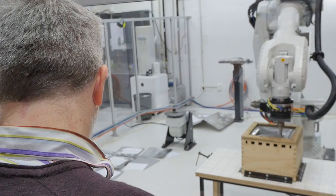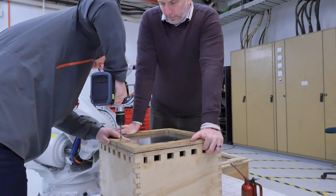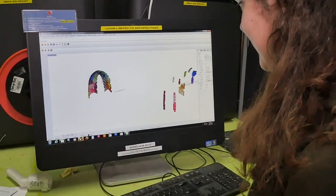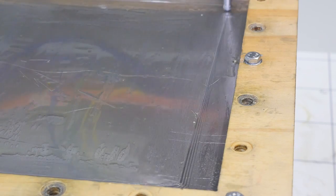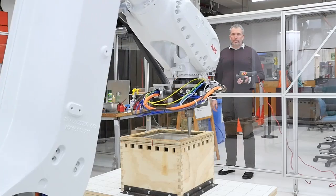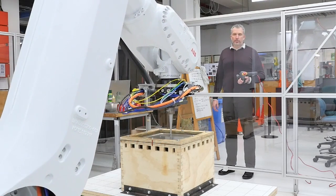We're extremely happy with the results. ABB came down and within two days had the robot up and running, and we were able to get students on and working with the robot within a week. I would recommend the ABB robot to any institution or any university that's trying to advance their knowledge in the field of digital fabrication. It's flexible, easily programmable. We have found it to be a vital tool to the work in pushing the work into the future.